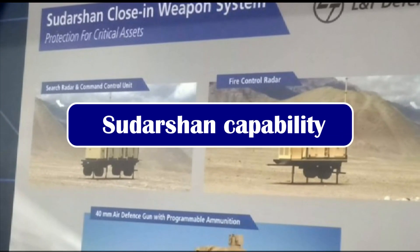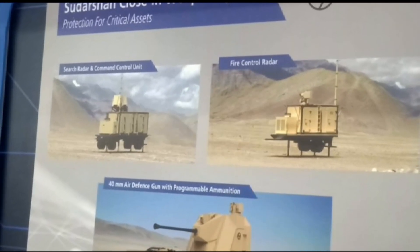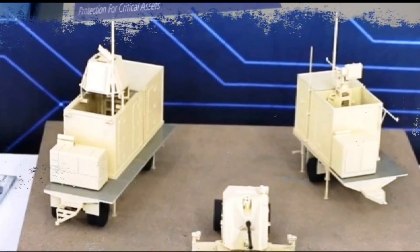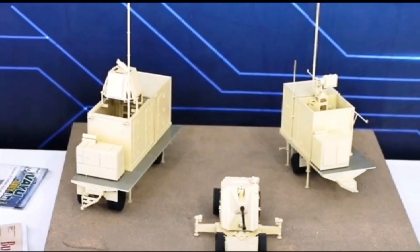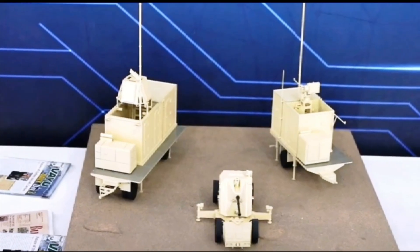A combination of search radar, fire control radar, and anti-aircraft gun, Sudarshan can detect any type of aerial threat within a range of 30 km radius. Equipped with radars and an electro-optical tracking system, each Sudarshan 4A can provide 360-degree protection in all weather conditions.